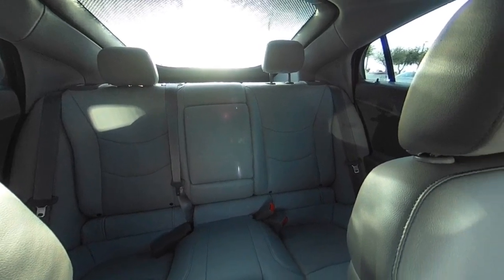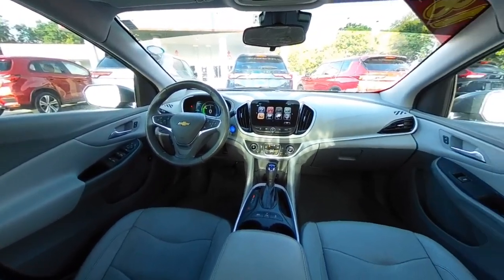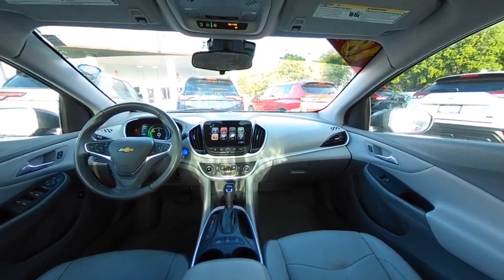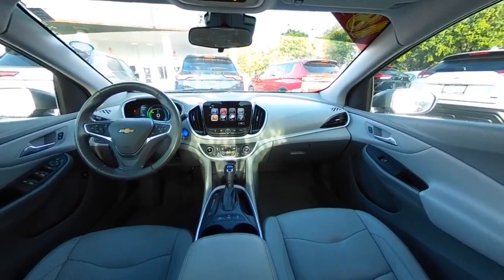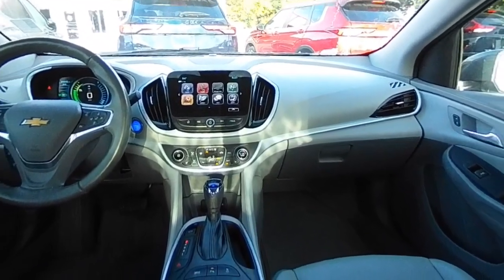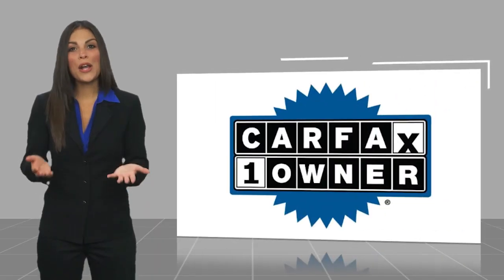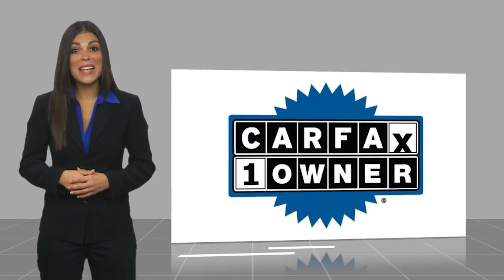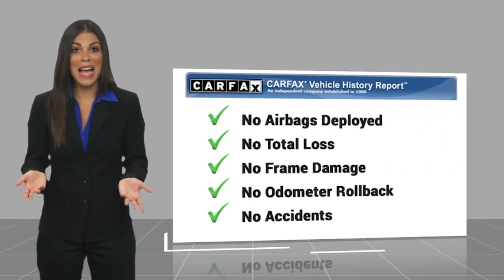So come in and take a test drive today. This is a one-owner vehicle with the Carfax Vehicle History Report. Be sure to find a complimentary copy of this report online or contact the dealership.